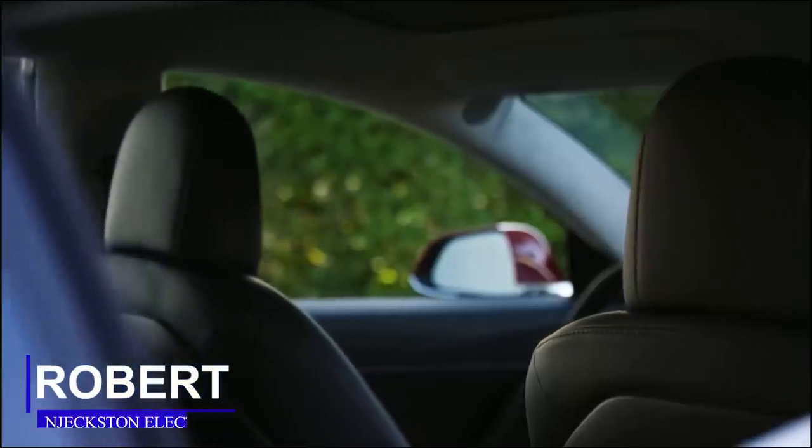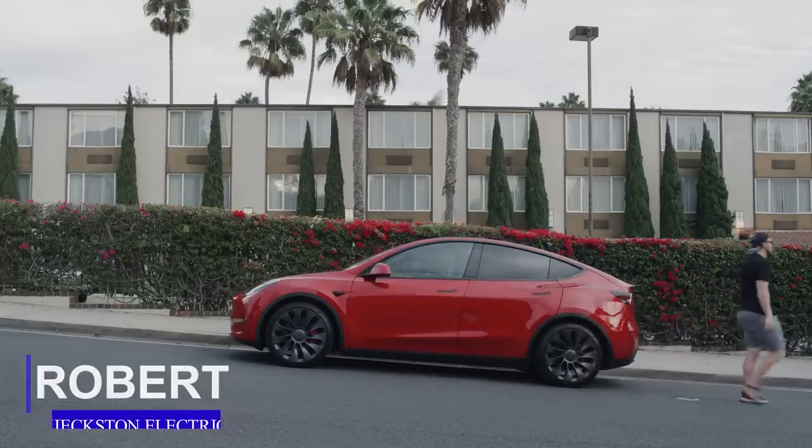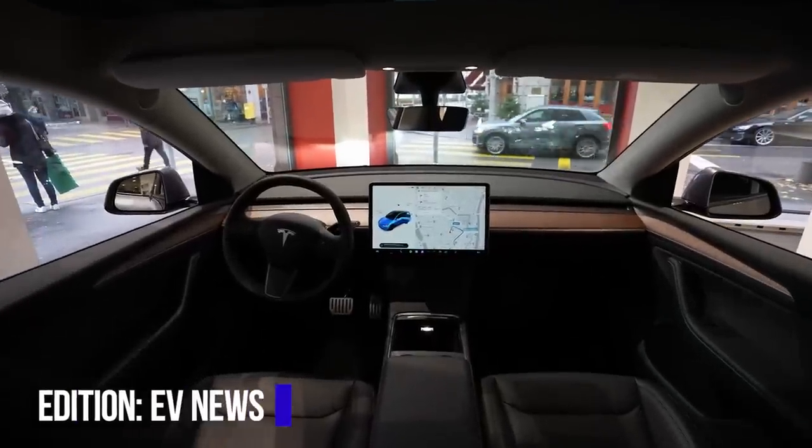Welcome guys, I am Robert, and you are watching EV News on Jexton Electric. In this edition, we are going to be focusing on Tesla news and updates.